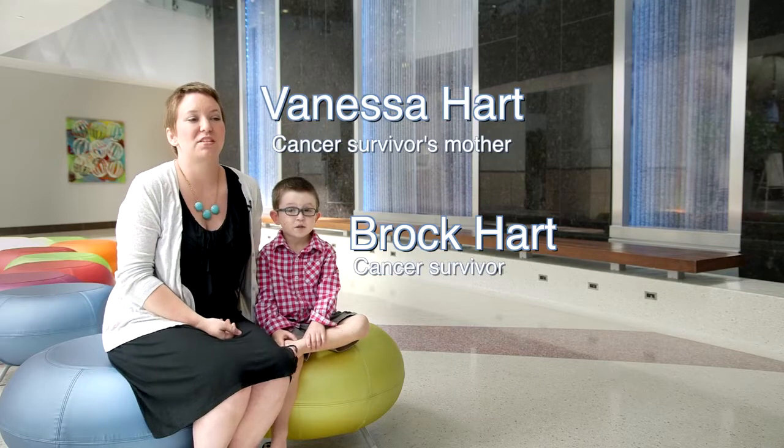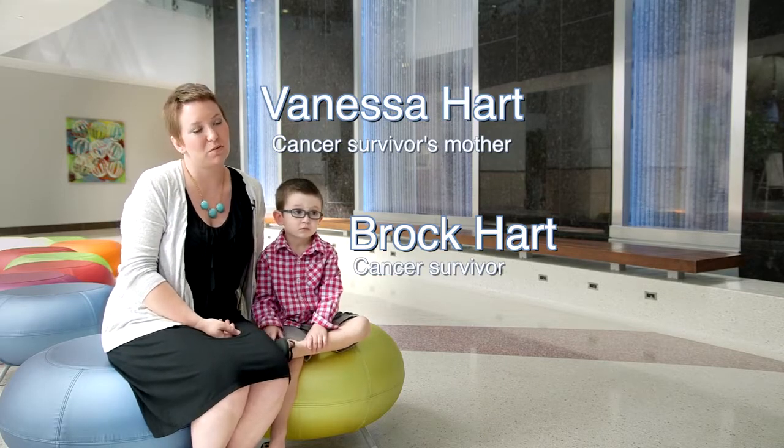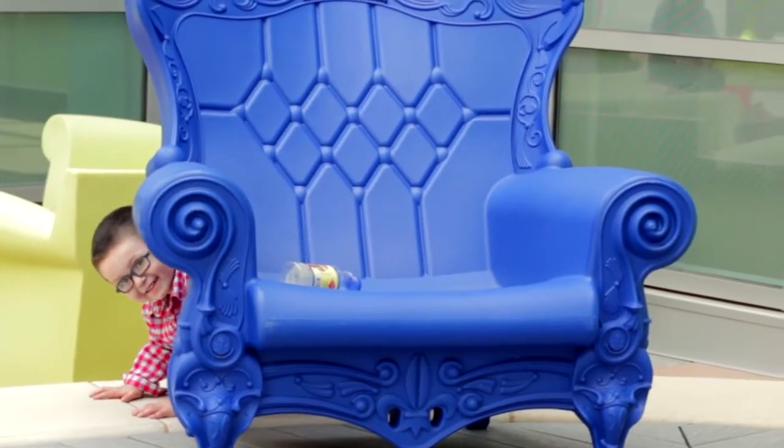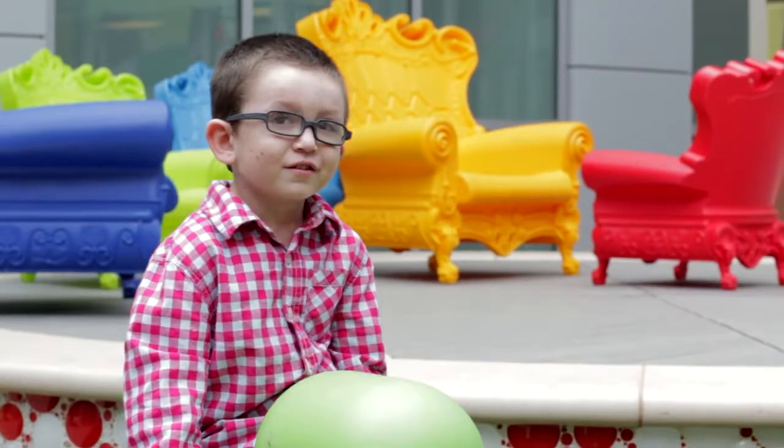Really, that means that we have the cutting-edge care for children. Brock was diagnosed with leukemia when he was 11 months old. Our first day in the hospital was October 6th, 2009.